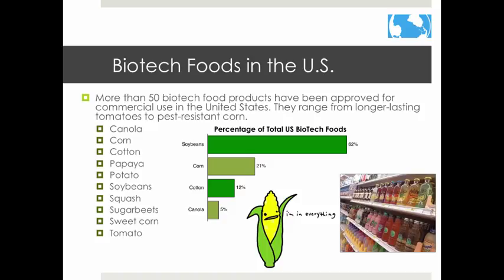Did you know that genetically modified organisms are found in 75% of all grocery store items? This is because corn and soybeans are genetically modified and can be found in most processed foods. Here is a list of other biotech foods in the United States.